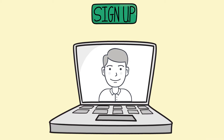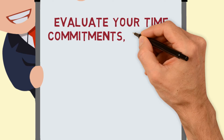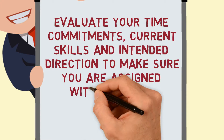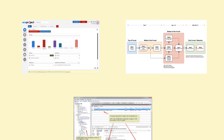After signing up, you will have an initial conversation with the project manager. This conversation is designed to get to know more about you, evaluate your time commitments, current skills and intended direction, to make sure you are assigned the most appropriate role and responsibilities. The project manager will also give you a brief introduction to the project environment, document repository areas, and the tools you will be using.